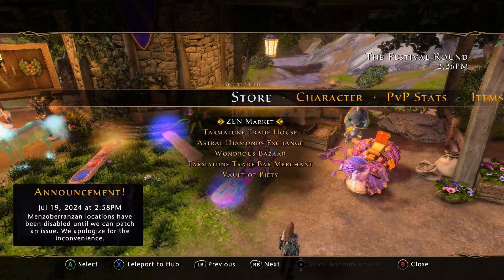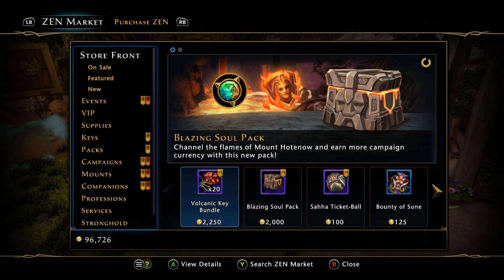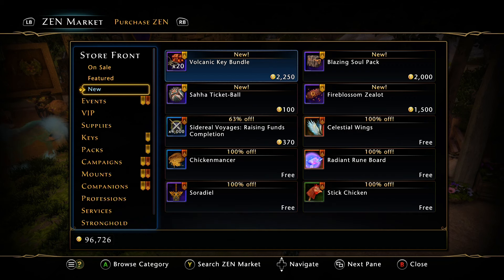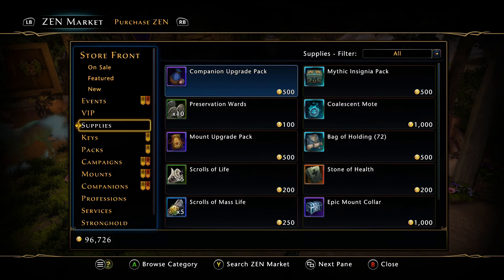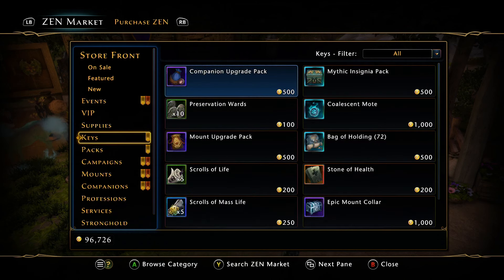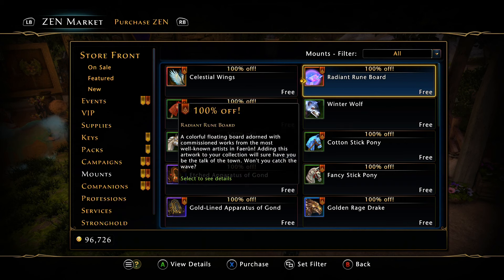If you navigate over to the Zen Market, everything should be on sale right now — or not yet, there will be sales coming, there always is. But if you go down to the mounts, the Radiant Rune Board will always be in here. Mine's 100% off because I own it already, but it should be available for everyone right now as well if you missed out and want to purchase it.